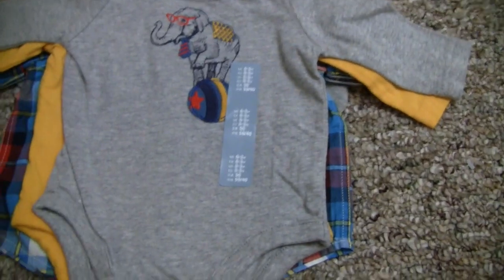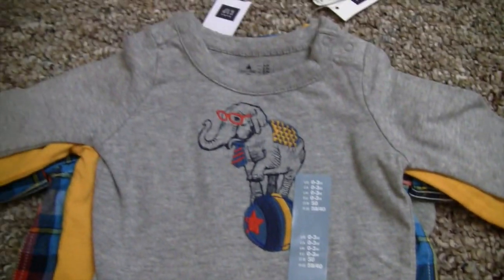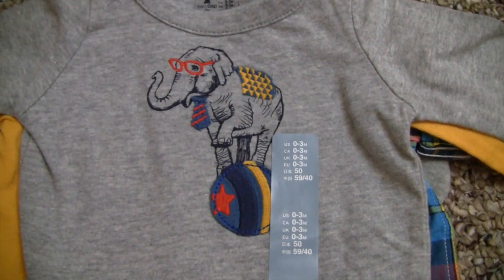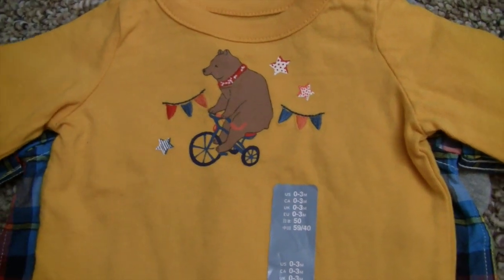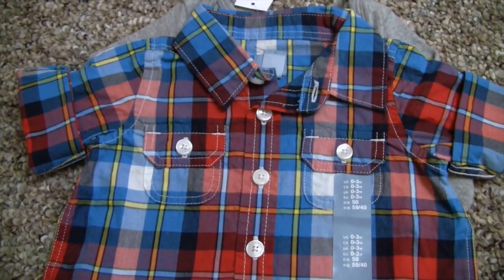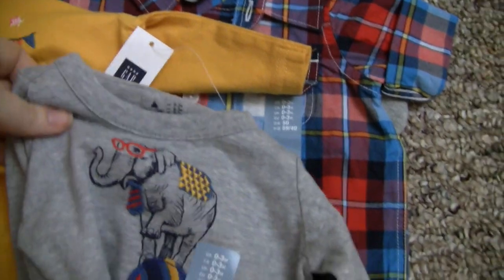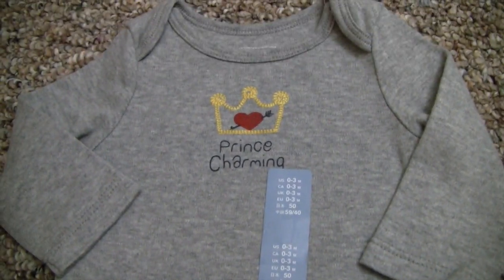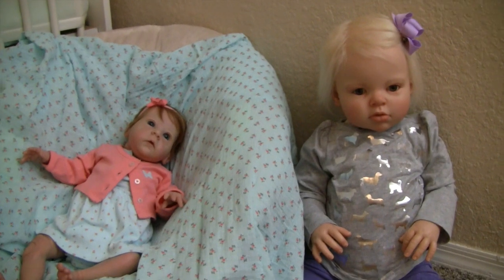I got this off eBay — a really good deal, all of these for about ten dollars shipped. They're older Gap onesies, zero-to-three, for Eli. There's a little elephant on a circus ball and a little bear on a tricycle. And this is his first little plaid button-down, which I thought would be cute over a onesie. Then the last one is a little Prince Charming onesie — so cute.